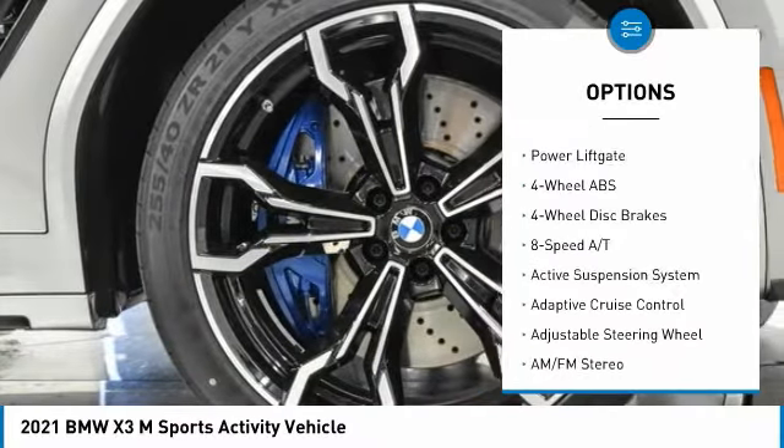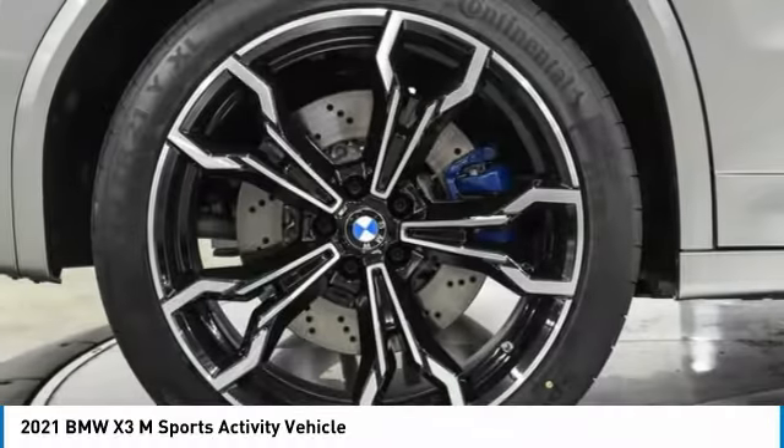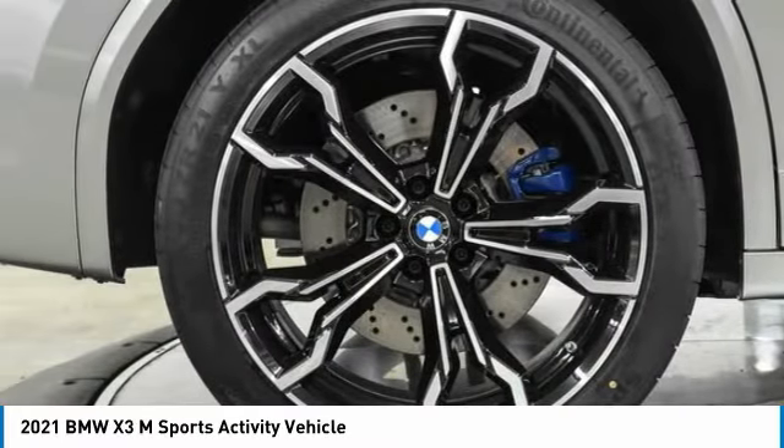Sunroof, all-wheel drive, electronic stability control, heated mirrors, rear spoiler, power lift gate.